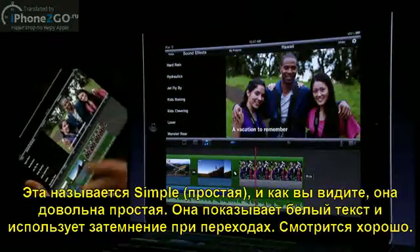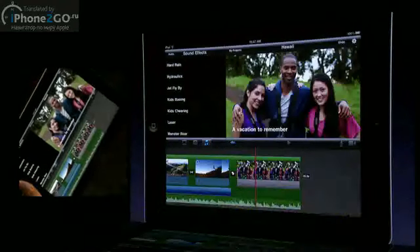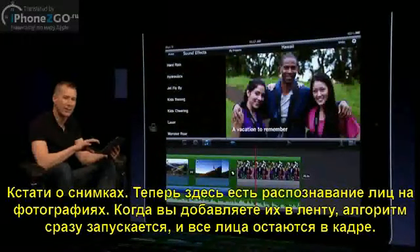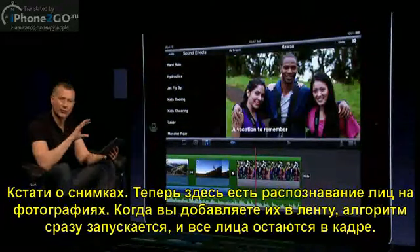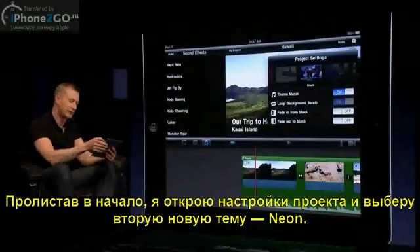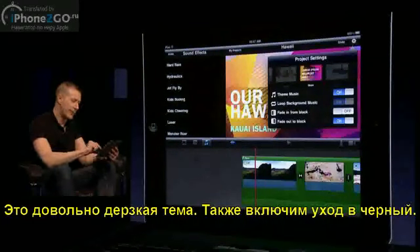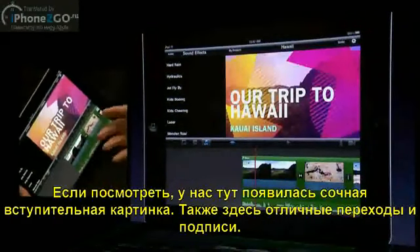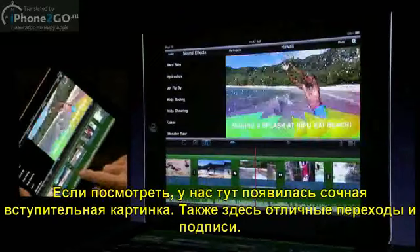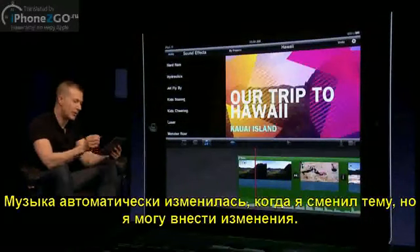We also now have titles over stills. Speaking of stills, we also do face detection on stills — so when you place one in your timeline, the Ken Burns effect is automatically set up so all the faces stay in frame. I'm going to bring out my project settings and switch to one of my other new themes called Neon — it's a really bold theme. We've got a fade-out to black as well. You can see the really nice bold opening title, a great theme transition, and really nice lower thirds. The music automatically switches when you switch themes, which is the default, but you can mix and match.